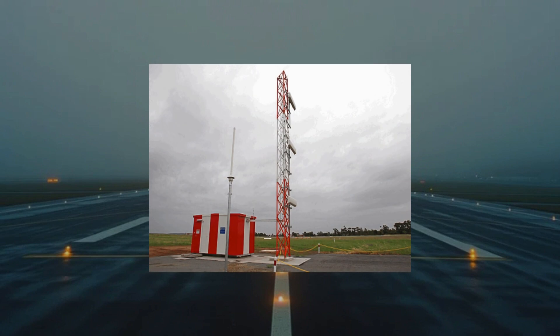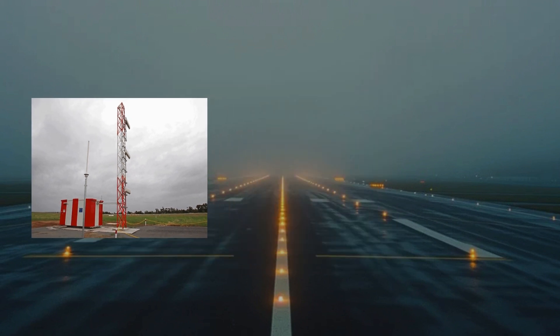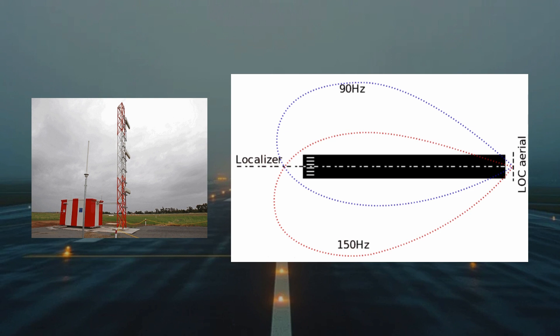A localizer is composed of an antenna array, usually positioned beyond the far end of the runway, consisting of multiple pairs of directional antennas. It transmits two signals on one of 40 ILS channels, one modulated at 90 Hz and the other at 150 Hz. These signals are emitted from closely situated antennas, each producing a narrow beam — one aimed slightly to the left of the runway centerline, the other slightly to the right. The aircraft's localizer receiver determines its position by comparing the depth of modulation between the 90 Hz and 150 Hz signals, each with a modulation depth of 20%.